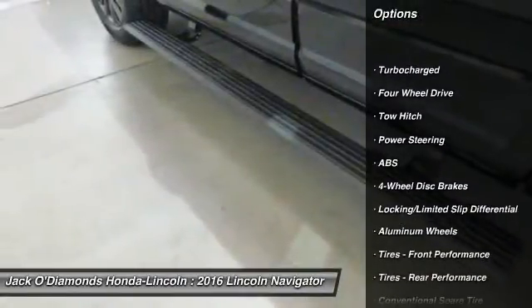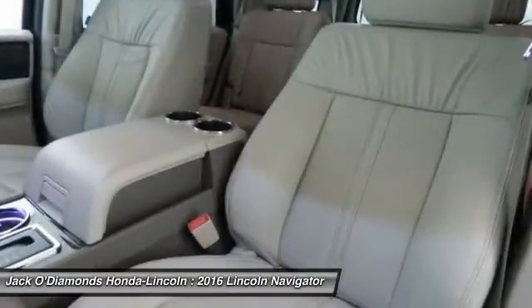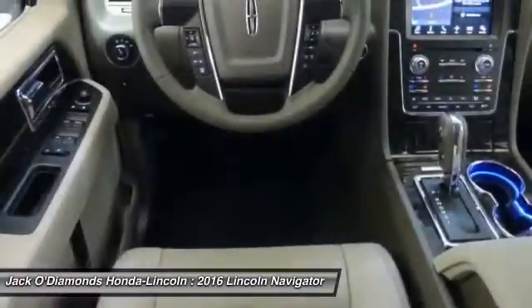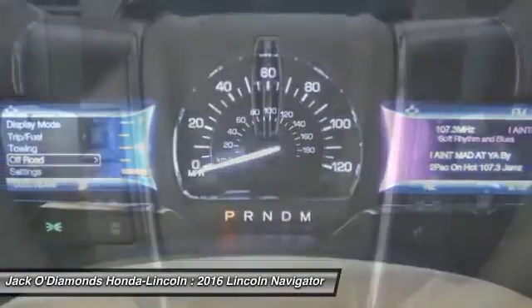Stability control, power liftgate, traction control, remote engine start, steering wheel audio controls, keyless entry, power passenger seat, navigation system, tow hitch, backup camera.